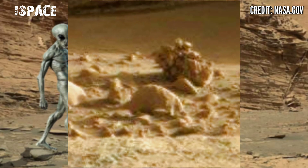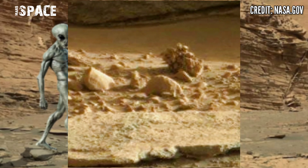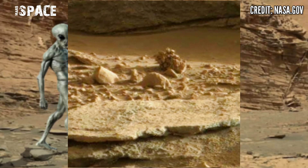Let me know in the comments below — possible life on Mars or just rocky structures? If you like my video, hit thumbs up and don't forget to share with your friends. Stay connected with us, thanks for watching.